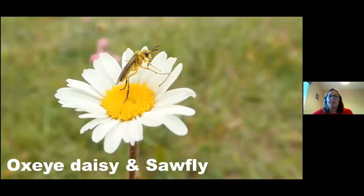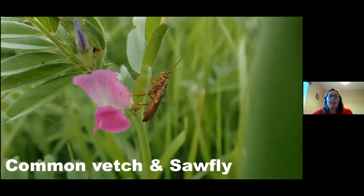Here we have an ox-eye daisy and that's a sawfly on it. There are loads of sawflies in Ireland — around 235 species — and they're pollinators too, because if you look at that insect it's covered in pollen. Here's another sawfly species on common vetch. It belongs to the same family as bush vetch but this one is a more cerise pink, and if you think it looks like sweet pea you're right because they're all members of the pea family.